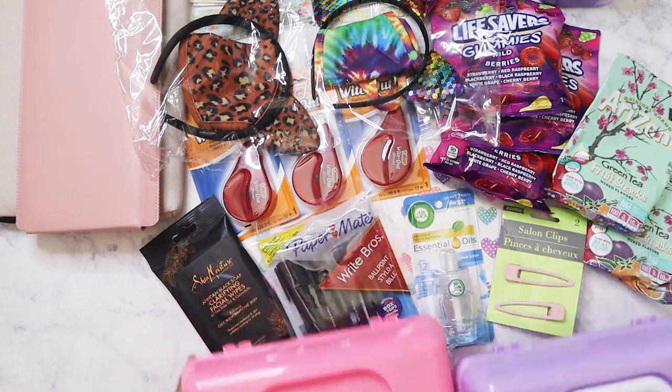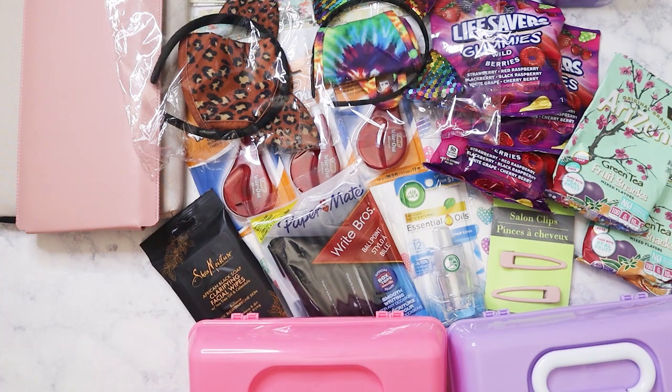That is my haul for this week. I hope you guys are having a great Labor Day weekend — bye bye!